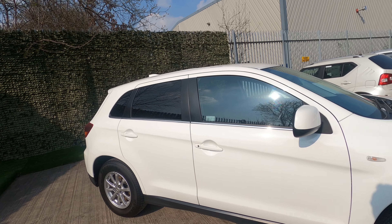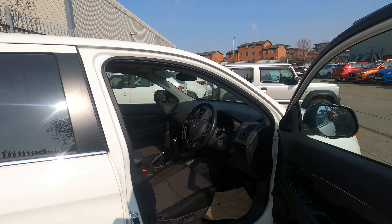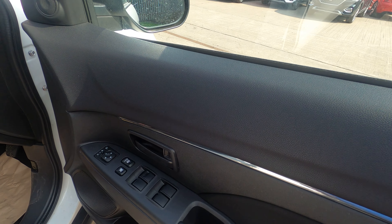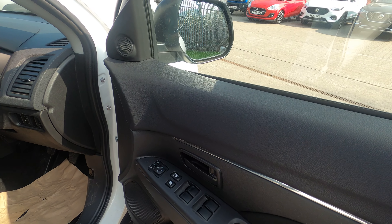Remote central locking — I'll check us inside so you can have a look at the interior. You've got the sill guard there on this one, four electric windows, and as I said it's very well-equipped. Electric mirrors, power-folding mirrors, and they're also heated as well.